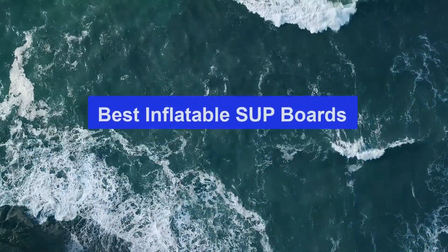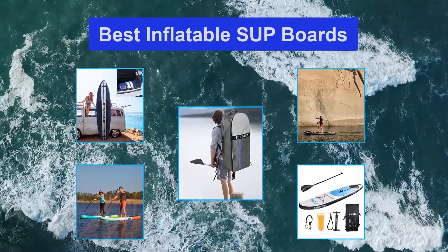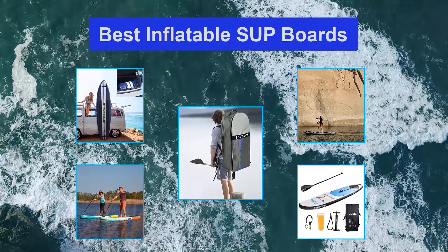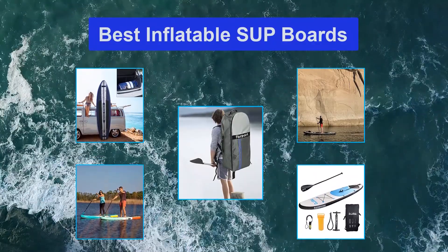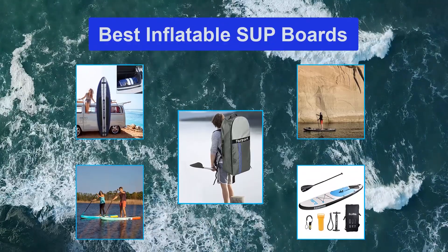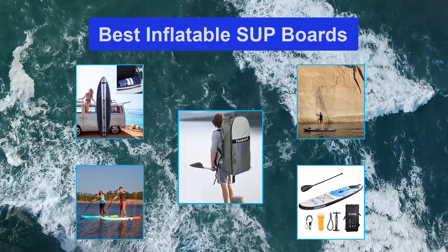Top 5 Best Inflatable SUP Boards. Whether you plan to spend lazy days on the lake or want to take your love of surfing to the river, these specialty watercraft are built to do it all, but some better than others. We tirelessly tested and retested these boards for months. Our beginner, intermediate, and advanced users all kept careful notes along the way. We paddled out in a variety of conditions on flat and flowing water.